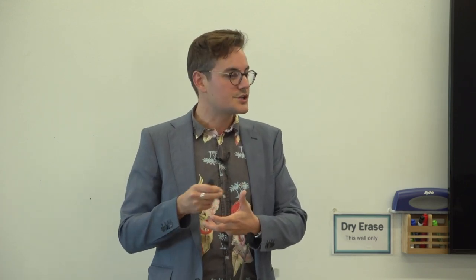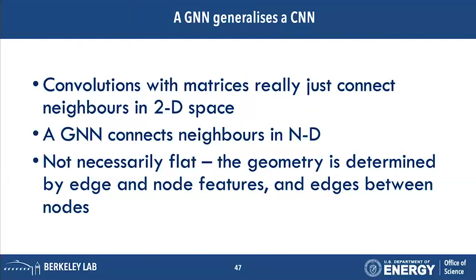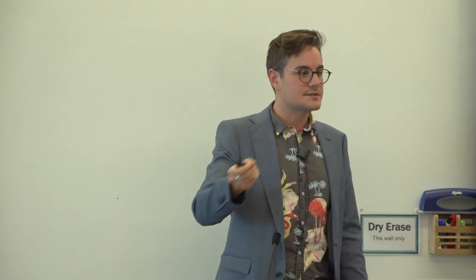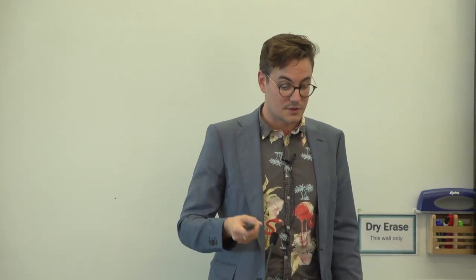A GNN understands the geometry of a system. One useful piece of information is the neighborhood of each node — a GNN uses the neighborhood to make each node aware of its neighbors and pass messages throughout the graph. This is called message passing, and it allows the graph to learn area-to-area information by passing messages between neighbors.